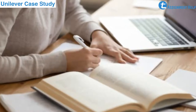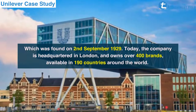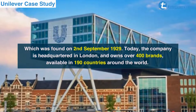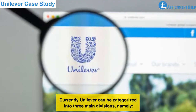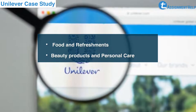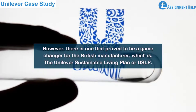Unilever is a British multinational consumer goods manufacturer, which was founded on 2 September 1929. Today, the company is headquartered in London and owns over 400 brands available in 190 countries around the world. Currently, Unilever can be categorized into three main divisions: Food and Refreshments, Beauty Products and Personal Care, and Home Care. Over the years, the company has made numerous innovative business strategies that have helped Unilever prosper to great heights. However, there is one that proved to be a game-changer: the Unilever Sustainable Living Plan, or USLP.